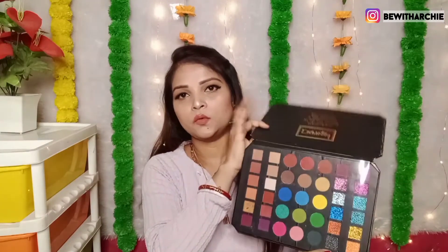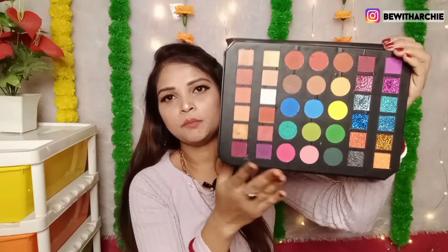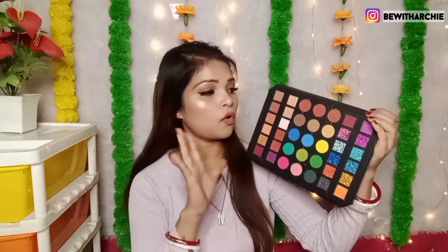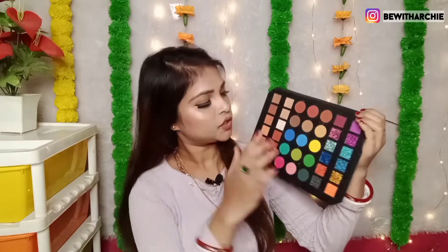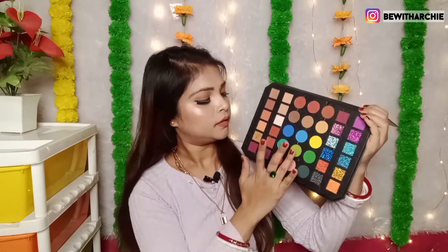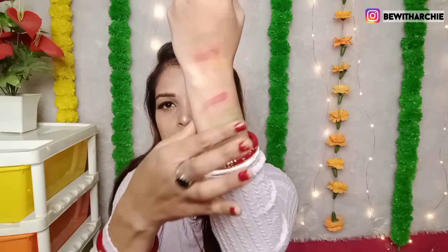This is a 39-color eyeshadow palette in cardboard packaging. There is no mirror included. These are all the shades — you can see there are a lot of shimmer shades and metallic shades, plus eye look shades. There are also good matte shades. The pigmentation is very good — you get a color in one swipe. If you build it up, you get even better pigmentation.